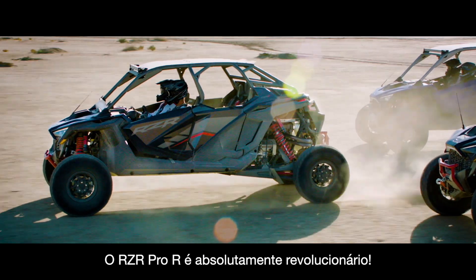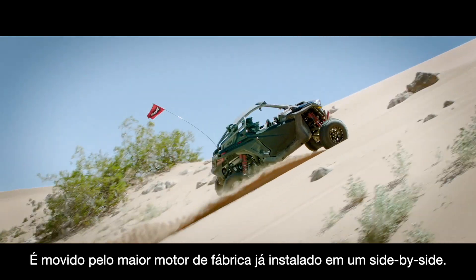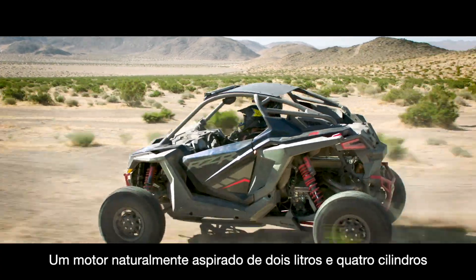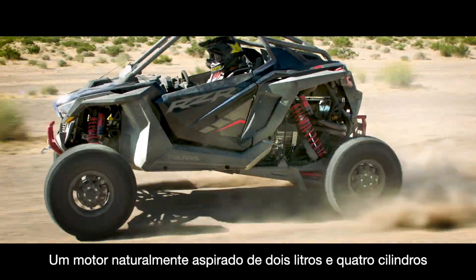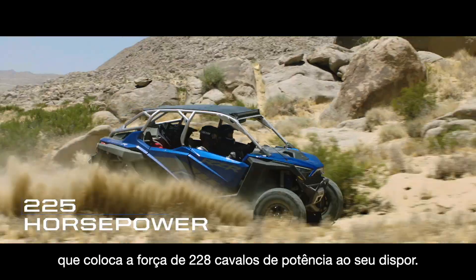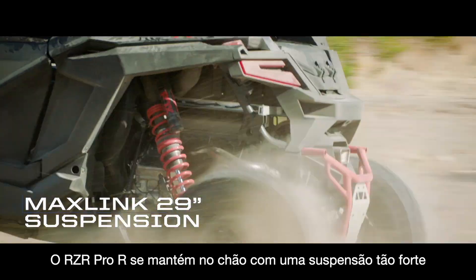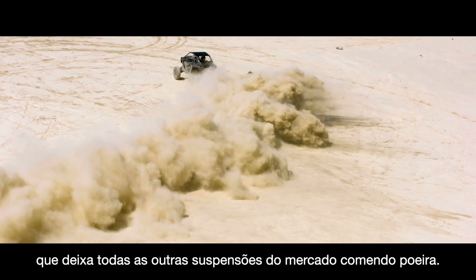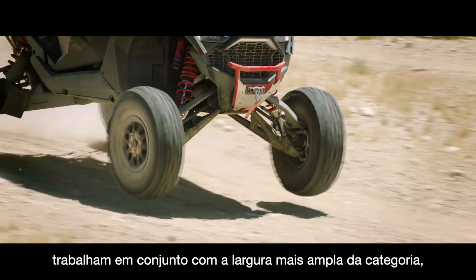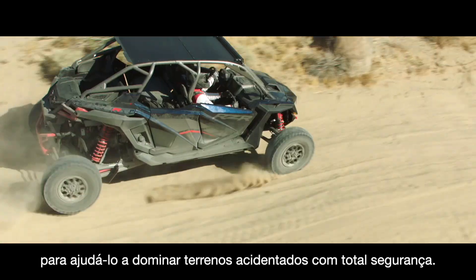The revolutionary Razor Pro R is an absolute beast. It's powered by the biggest factory engine ever dropped in a side-by-side — a naturally aspirated two-liter four-cylinder power plant that puts the full fury of 225 horsepower at your command. Razor Pro R is firmly grounded by a suspension so strong it leaves aftermarket offerings in the dust. Unmatched intelligence and massive travel work together with the industry's widest stance to help you conquer rugged terrain with absolute confidence.